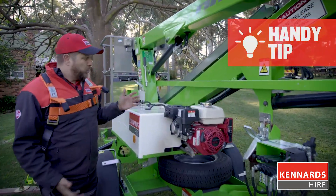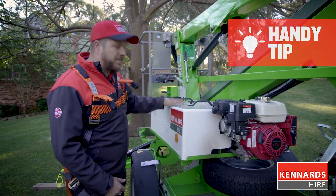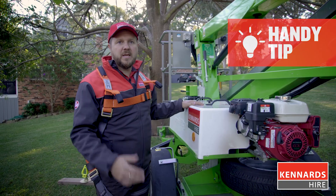This unit is dual-powered. We've got the petrol motor and we've also got the batteries for electric. The electric is the perfect option for working indoors.